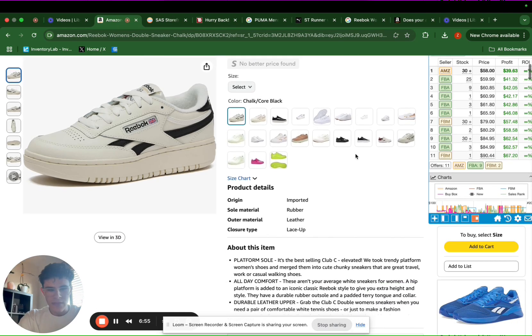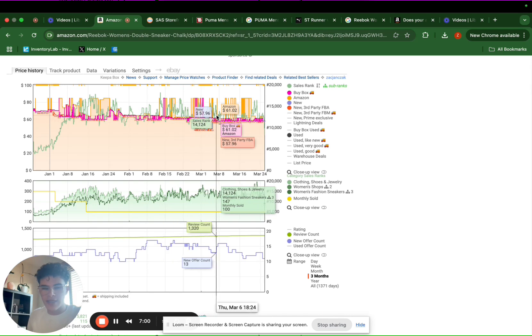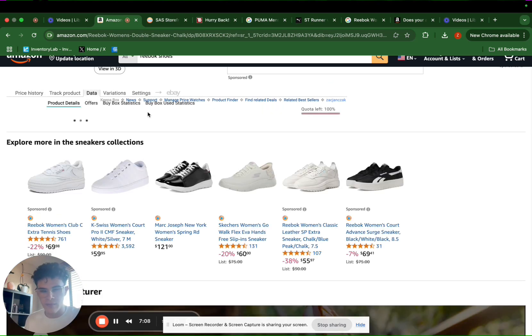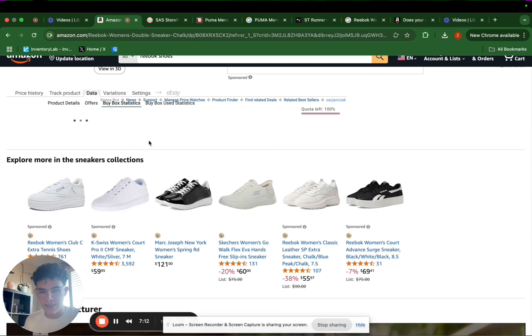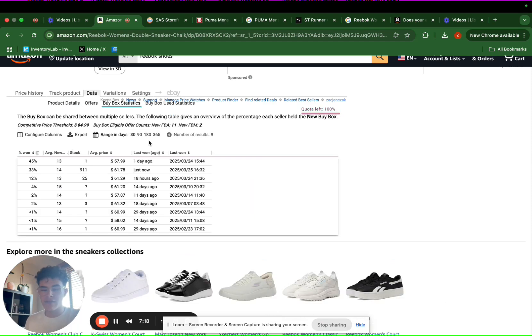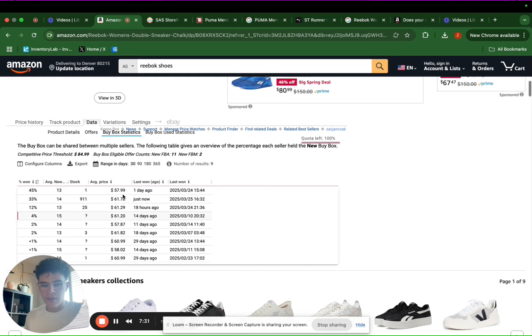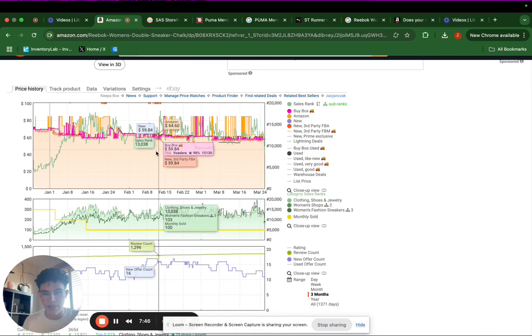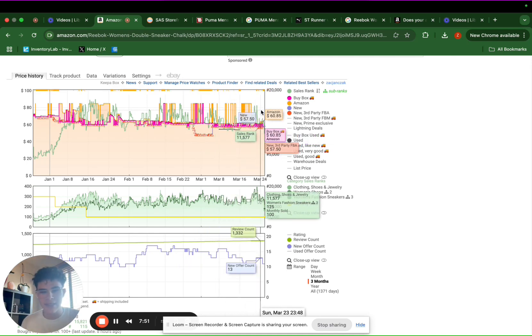I highly recommend it. Now to do a little bit of a deep dive into Keepa as well — Keepa is another super powerful tool, more used to understand the data behind every single product. We can go to the data here, look at the buy box statistics, and see which sellers have a majority of the buy box. The buy box basically means how much of the share of sales each seller is getting. It looks like one seller is getting 45%, another 33%, then 12%, then 4% — and even 1% is fine because you're still going to get sales. We can also see the price history over the past three months and which sellers are winning the buy box.